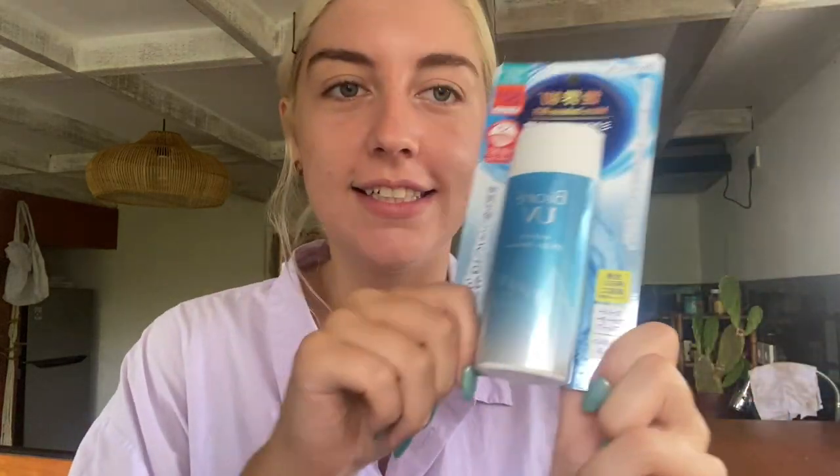This is like one of my favorite products — it's the Buree Watery Gel SPF 50 Moisturizer. It's so good. Love this. And this is a really big one actually — I didn't realize.